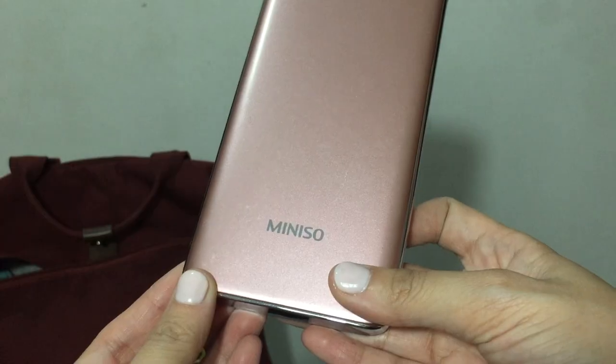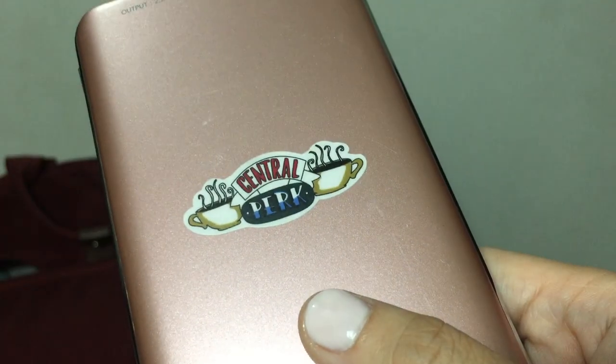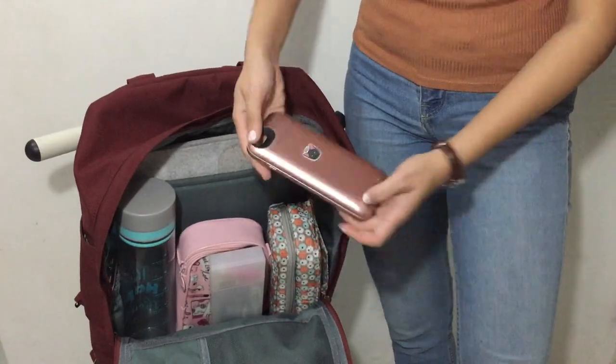The next two items are my power banks. I've invested in them since I started vlogging using my iPhone. If you love Friends the TV show, you'd also appreciate the stickers I put on to customize them.